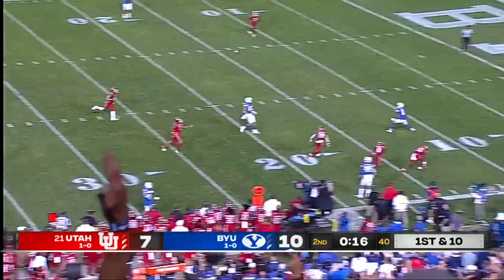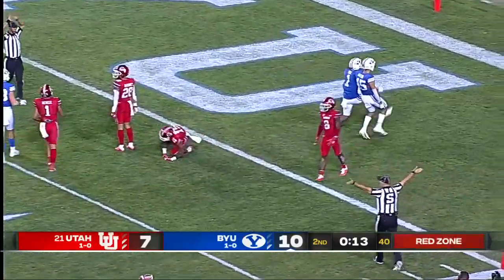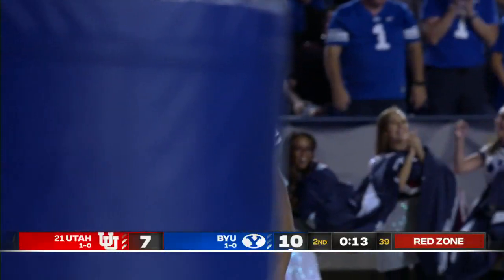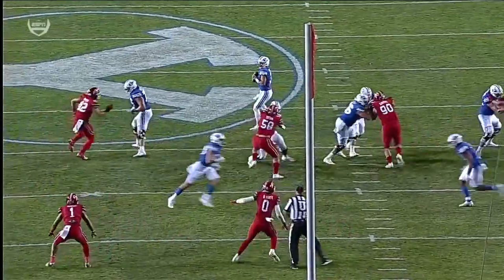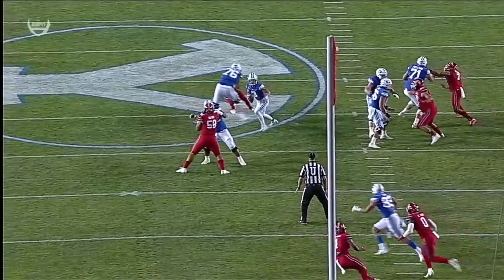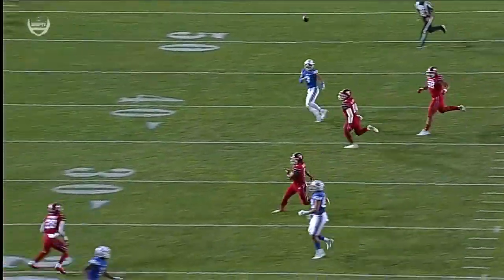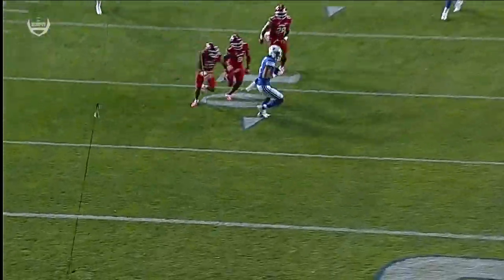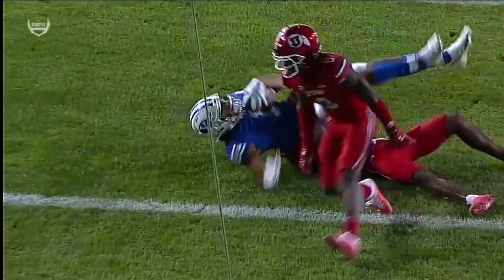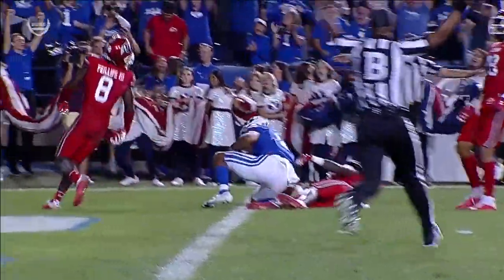He'll throw it downfield and he's got a man wide open. Caught. He kept the play alive long enough to find Keanu Hill. And Utah called the timeout. This play just took so long. Well, the thing that happened was because Hall kept himself alive so much, the defensive backs came up and they lost track of receivers. And Hill just kept going deep.